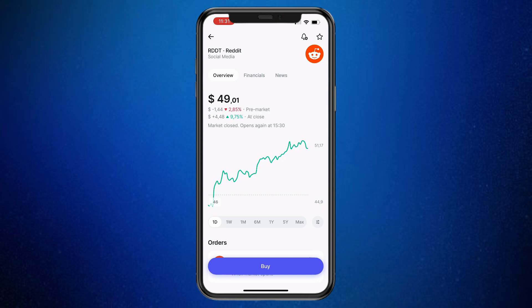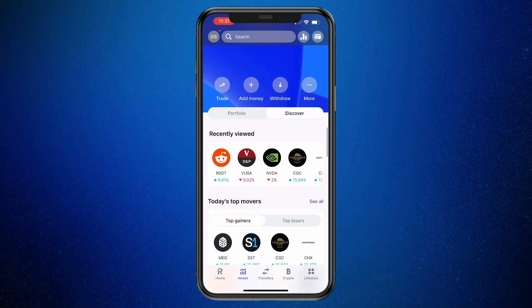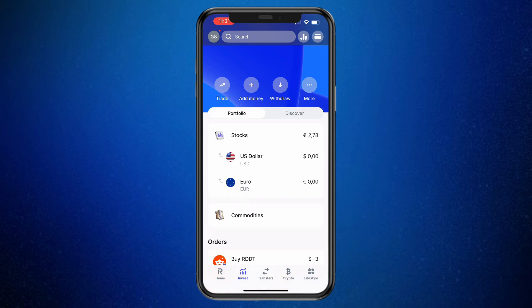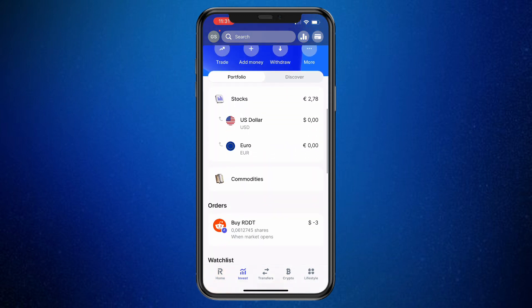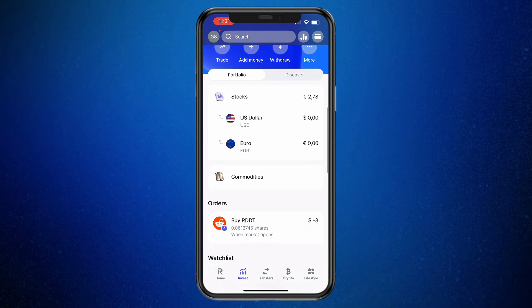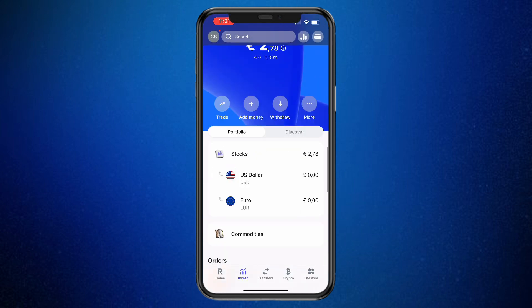This order has been created and it will be done automatically. The market is closed currently, and you can also see when it opens again. So now I have bought that stock. In order to sell it, just open up your portfolio, and here you will see your entire portfolio and the stocks you have bought. Reddit is still only an order and it has not been completed, but once it's done, you will see it right here — then you can click on it and click Sell.